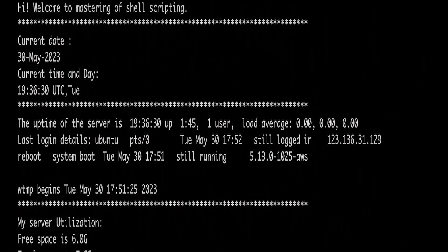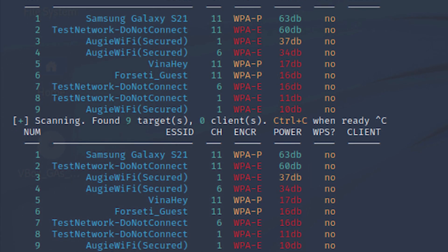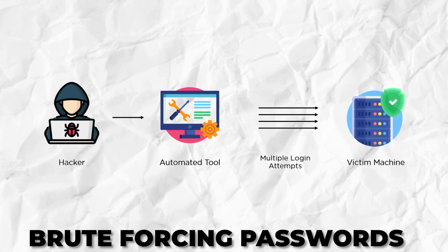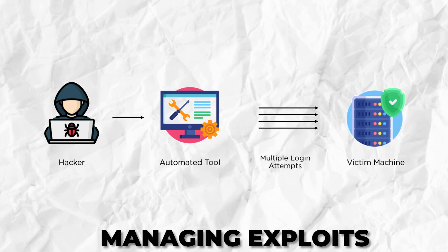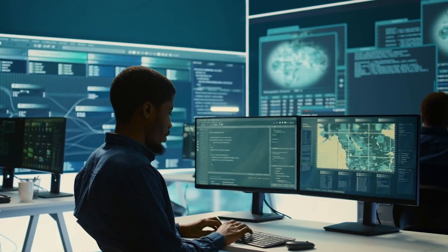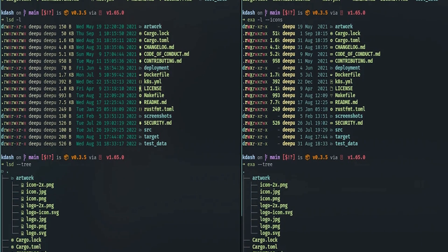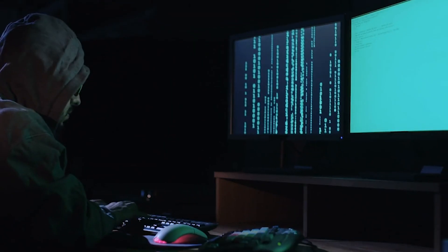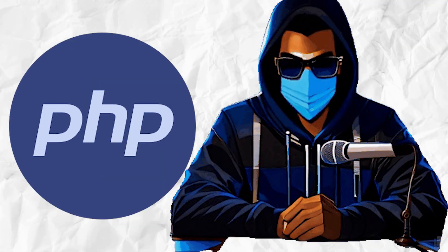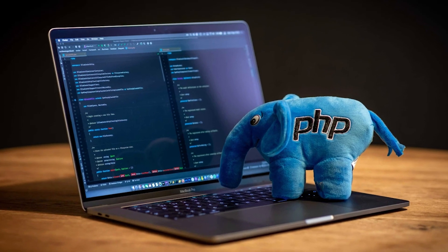Let's talk about Bash and shell scripting. For hackers, automation is key, and that's where shell scripting comes into play. Using Bash or other shell scripting languages, hackers can automate tasks like scanning networks, brute-forcing passwords, or even managing exploits. Shell scripting is widely used in Linux environments, which are heavily preferred by hackers. Knowing how to write and execute shell scripts makes repetitive tasks easier and allows for faster execution of various hacking processes.